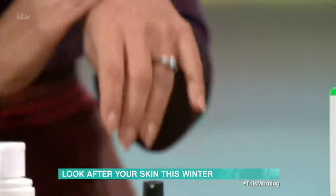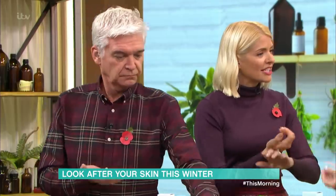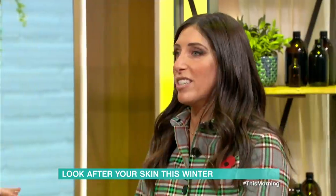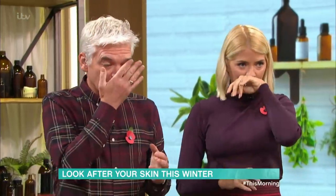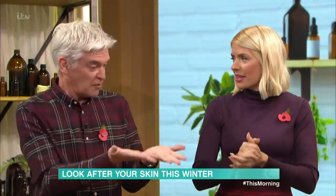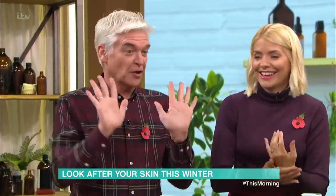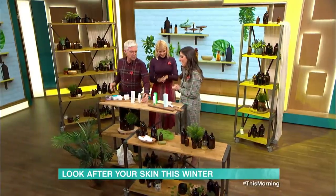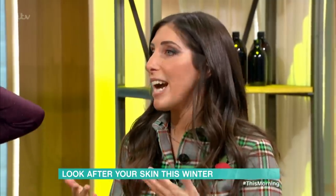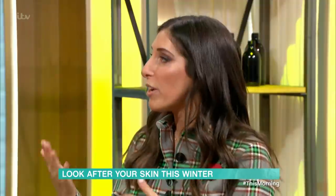Eating vitamin C is great for your health, but it's not going to help your skin directly — you have to apply it topically. In terms of how long to see results, everyone is different, but go from one month to three months and see how your skin reacts. You've got to be careful with these — try it, see how your skin reacts, and then keep going.